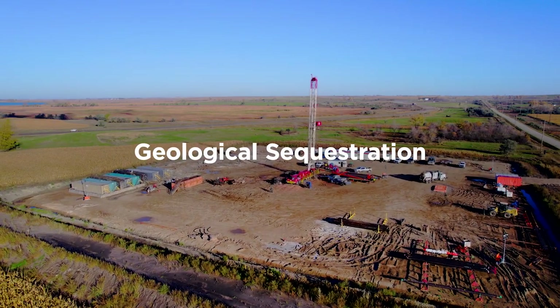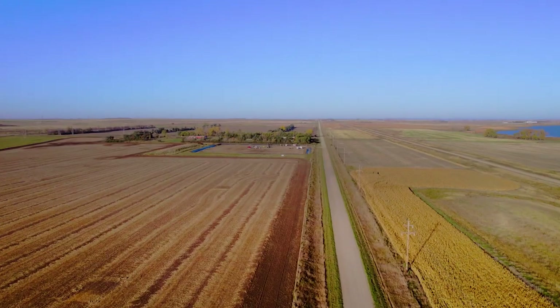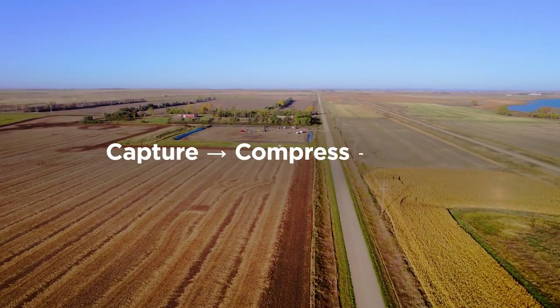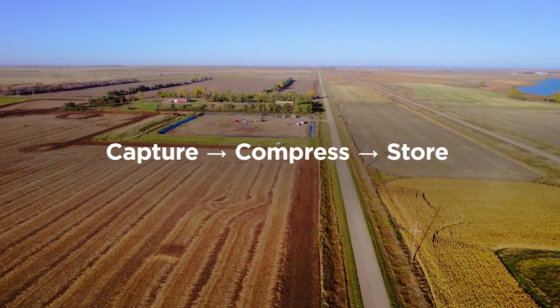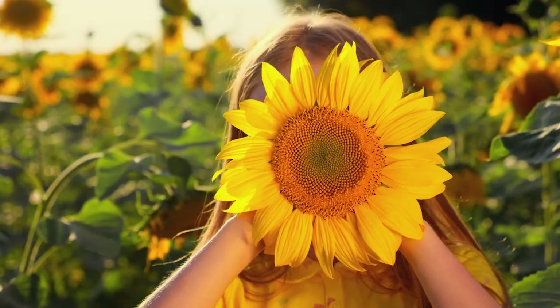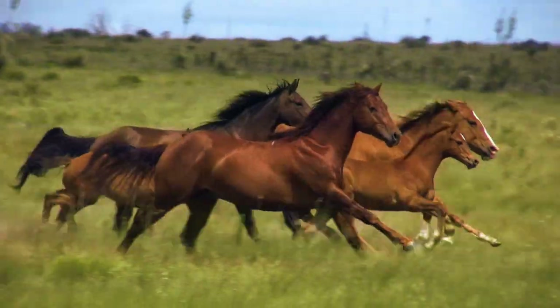It's called geological sequestration. To further define: we capture, compress, and permanently store CO2 below the surface in a safe and proven geological storage reservoir. It's good for the environment and North Dakota.